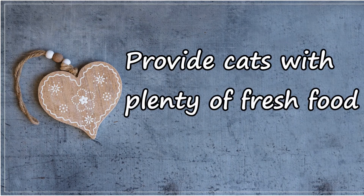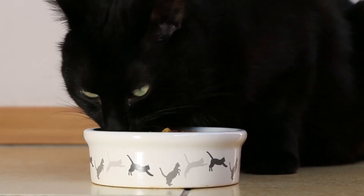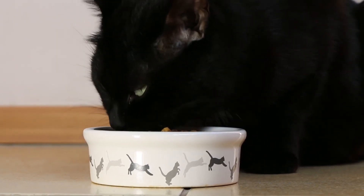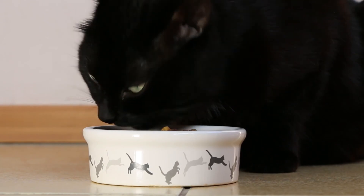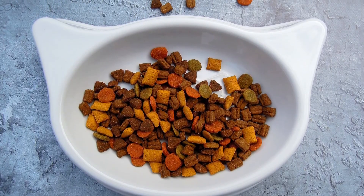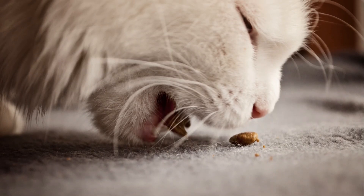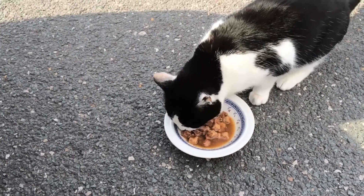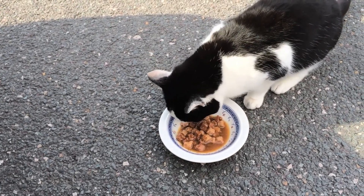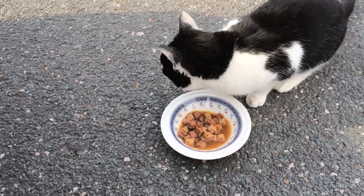Provide cats with plenty of fresh food. The reason a cat needs regular daily feeding and the extra calories from the food is because it takes more energy to keep warm and maintain their body temperature during those cold winter months. It is easier to provide dry cat food because it doesn't dry out, doesn't freeze, and most of the time cats will tolerate eating it. The upside of using wet food, however, is that it requires less work for their systems to digest, which in turn helps conserve energy.